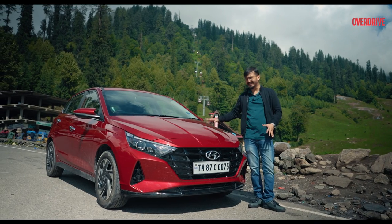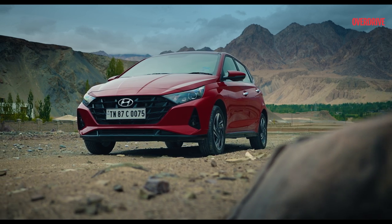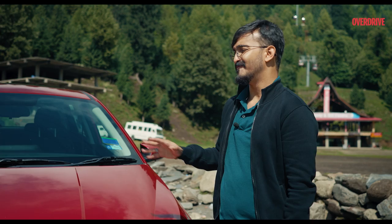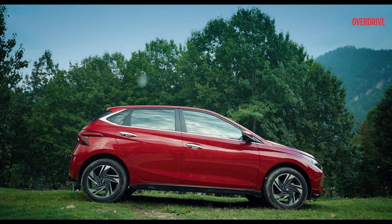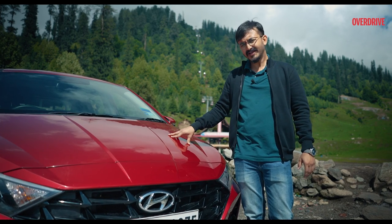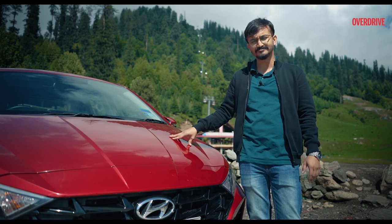Certain people have these prejudices about taking a hatchback up on the mountains. But with a class-leading ground clearance of 170mm and a wheelbase of 2580mm, we are rooting for the i20 to prove all prejudices wrong. So, will the i20 provide for a smooth ride up on the mountains and the rocky roads? Let's find out.